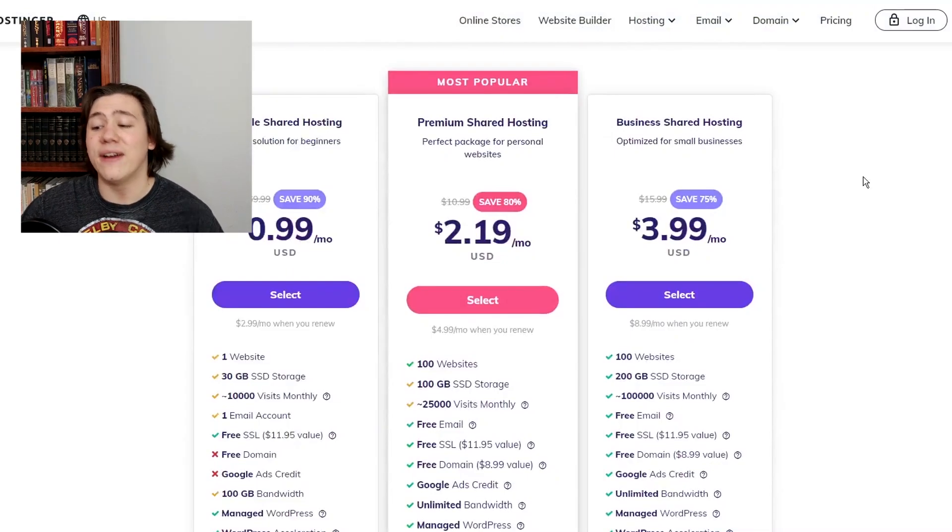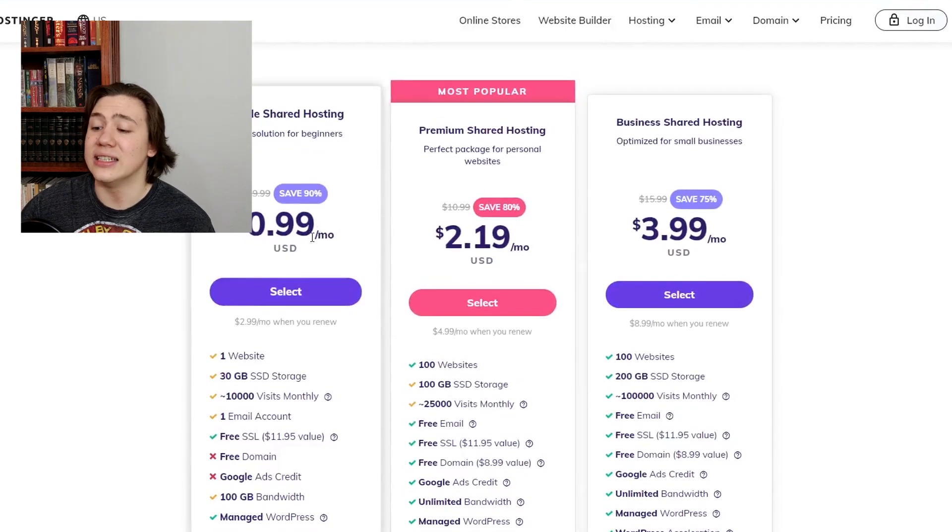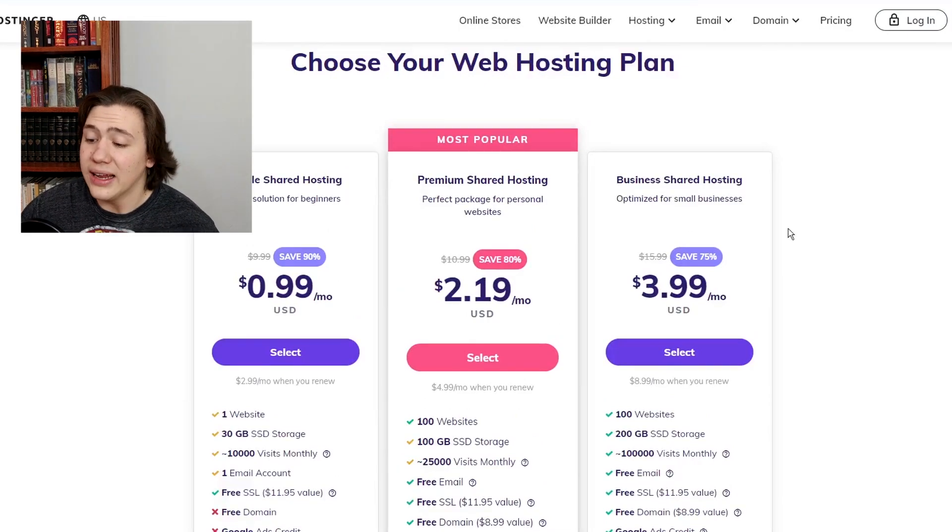Overall they both provide very similar plans. However, if we're looking at the cheapest plan you can get between both platforms, this is definitely going to go to Hostinger. It's going to be very hard to find any hosting company that can provide a service for cheaper than 99 cents a month. 99 cents a month for a hosting plan is incredibly cheap. GoDaddy does offer cheap plans as well, but not nearly as cheap as Hostinger, which is basically known as the cheapest web hosting service on the market.